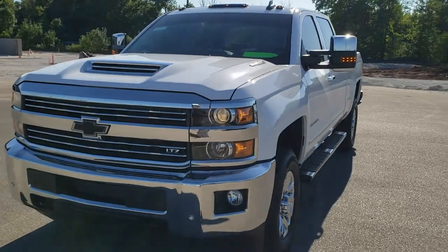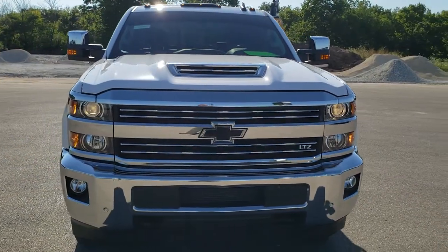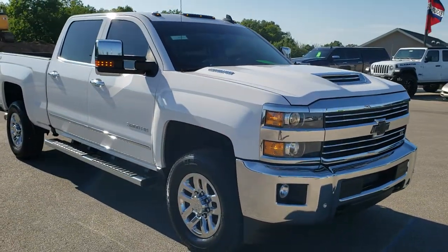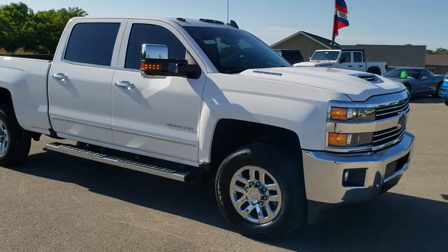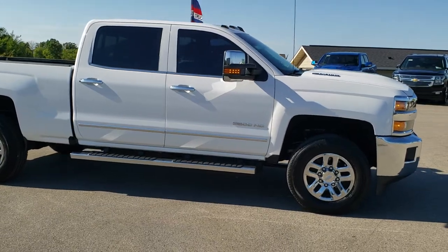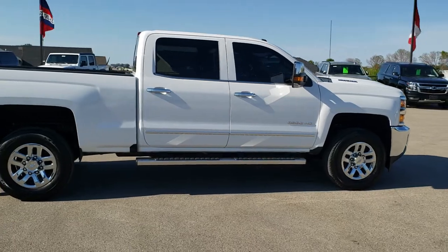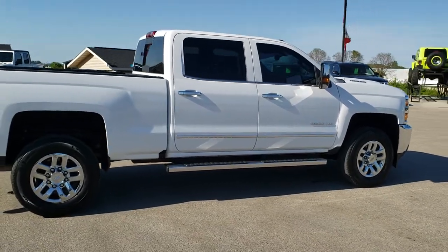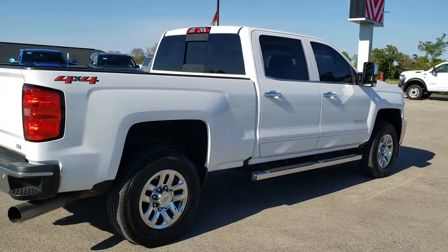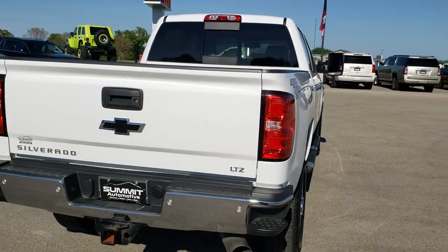Today we are checking out this super clean 2018 Chevy Silverado 3500 crew cab, short box, single rear wheel. This truck has the 6.6 liter Duramax diesel with the L5P motor, which pumps out 445 horsepower. This truck has been fully safetied and inspected by our service shop, has a fresh oil and filter change, all the fluids have been checked and topped off, and this truck is 100% ready to go.